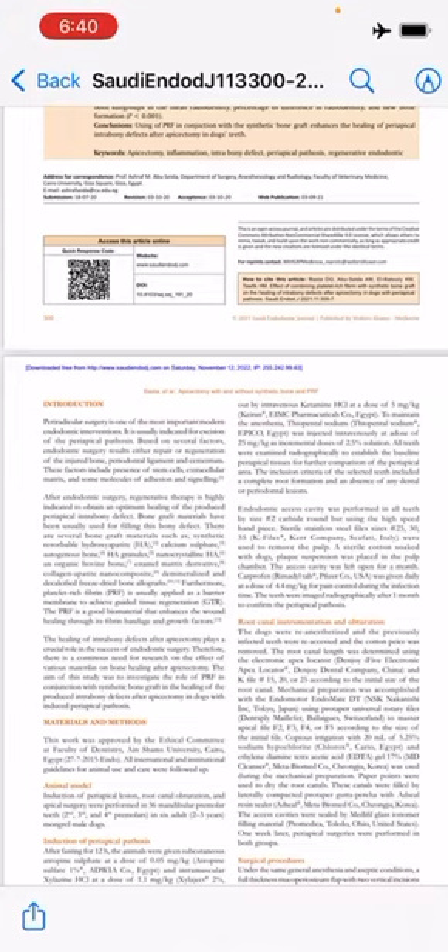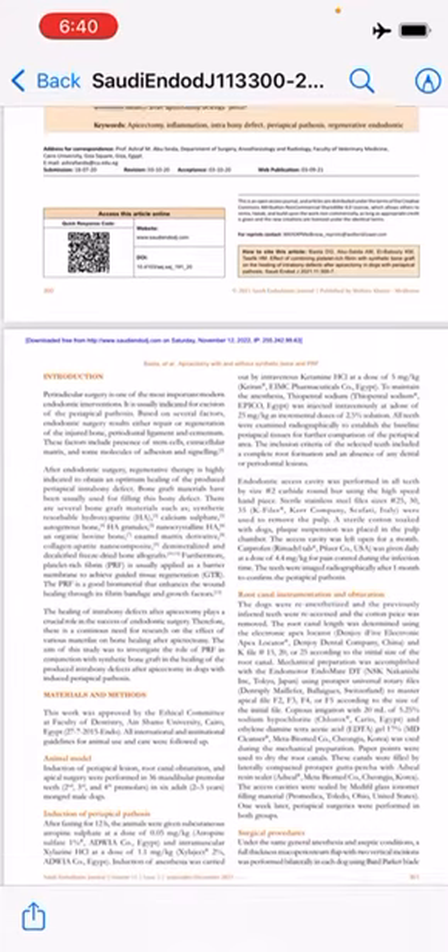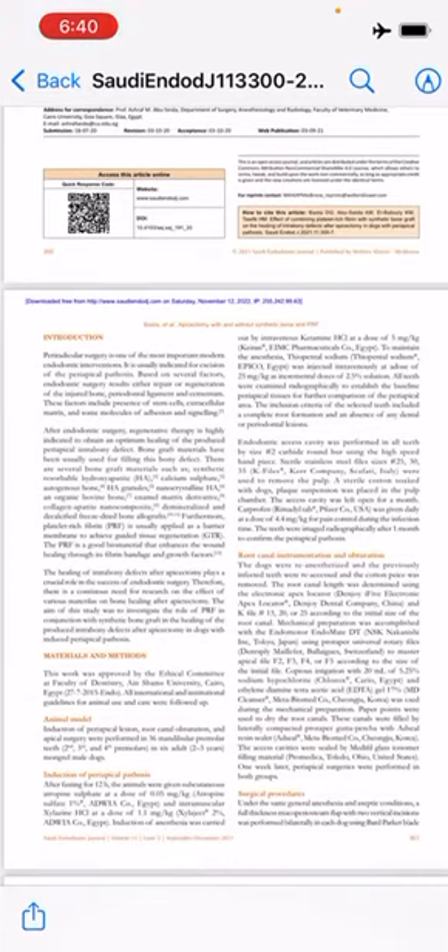After apicoectomy in dogs with induced periapical lesion. The choice of PRF in this study was based on its excellent handling characteristics, easy preparation and manipulation, well-tolerated enhancement of healing of both soft and hard tissue. The synthetic bone graft used in this study is considered among the first bone substitutes. The hydroxyapatite content of the synthetic bone graft binds to the bone and accelerates bone healing through the activation of osteoblasts.